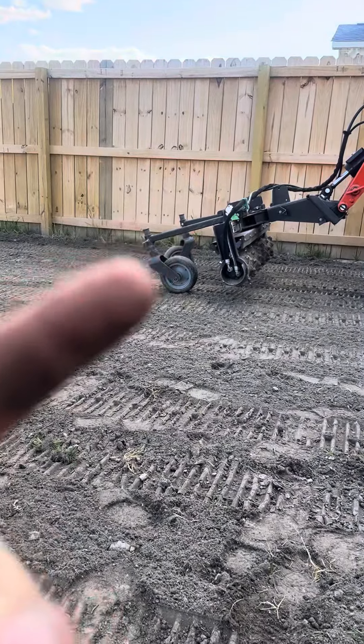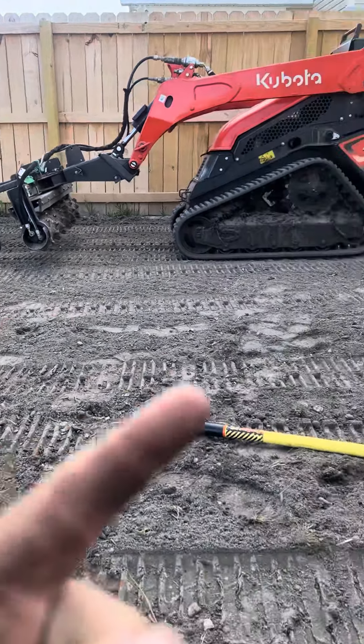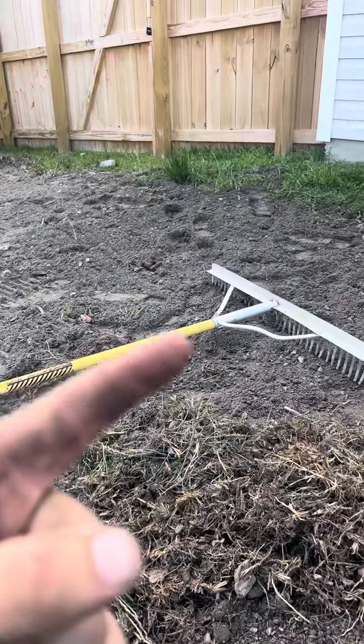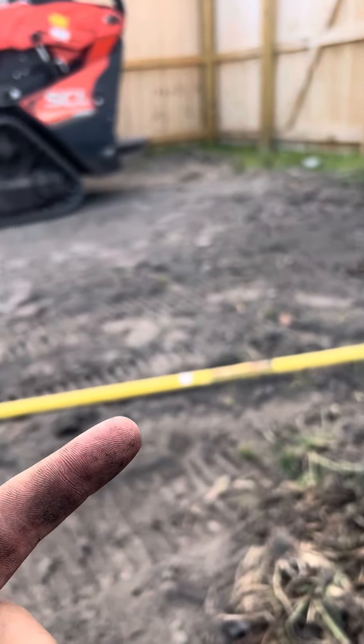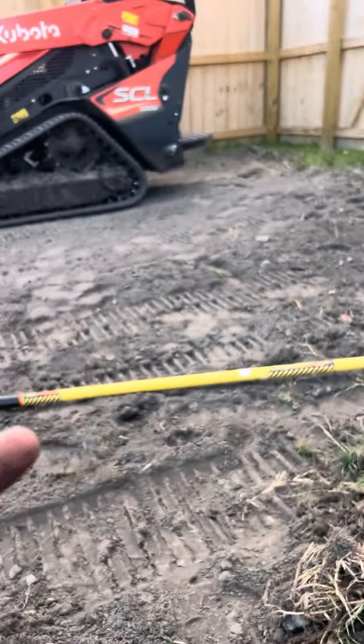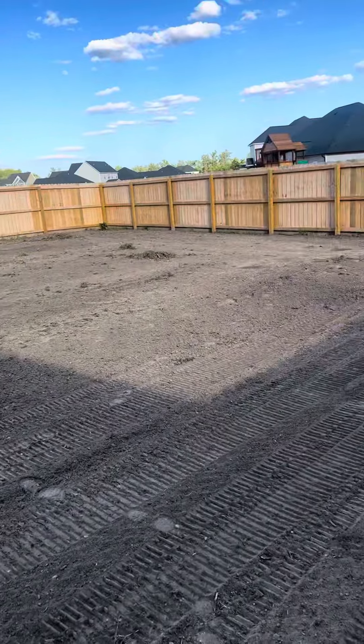This here is called a power rake, or a Harley rake, which is a brand. This here is a landscape rake. It is not hydraulically activated and it is not engineered by Kubota, but it does a pretty darn good job too. That's a different conversation.